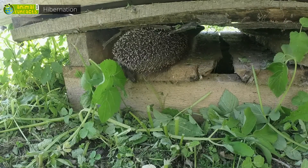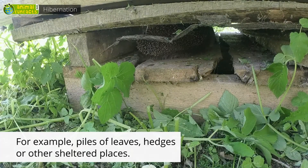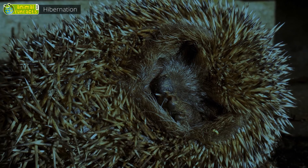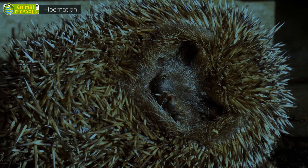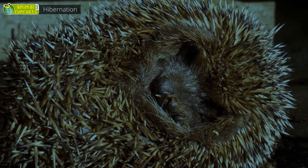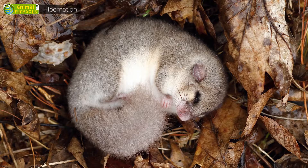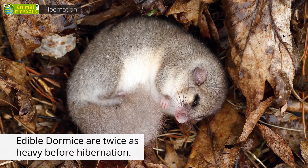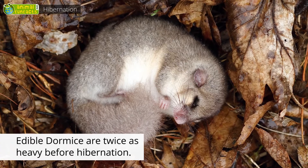In autumn, the hedgehog looks for a cozy shelter that keeps the icy wind away. When the hedgehog is hibernating, you must not wake it up. If you do so, the hedgehog would need to eat food quickly, but it won't find any in the snow. The edible dormouse digs into the ground and rolls up like a ball. Prior to hibernating, it doubles its weight.